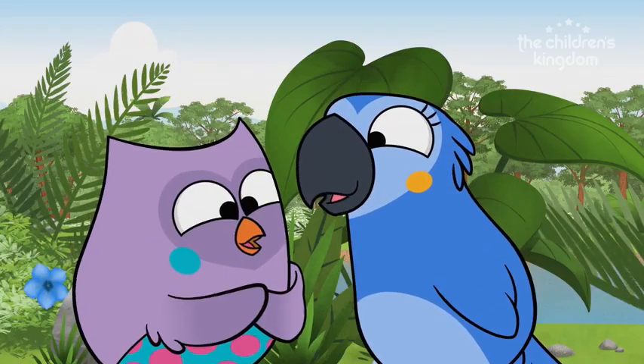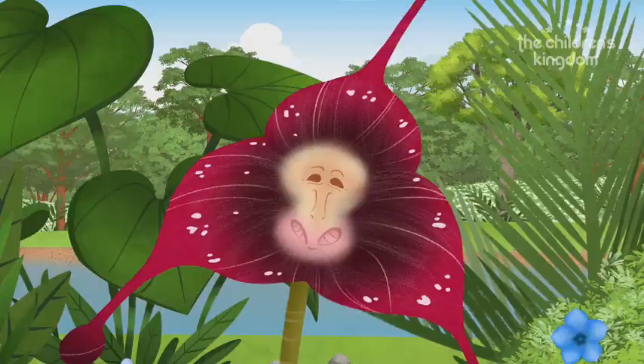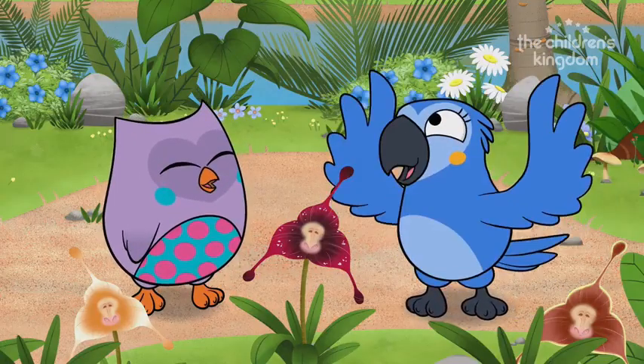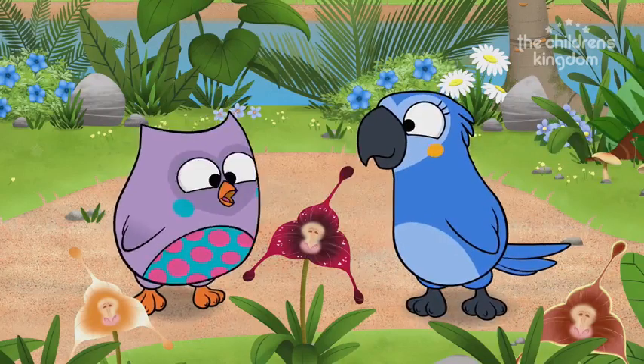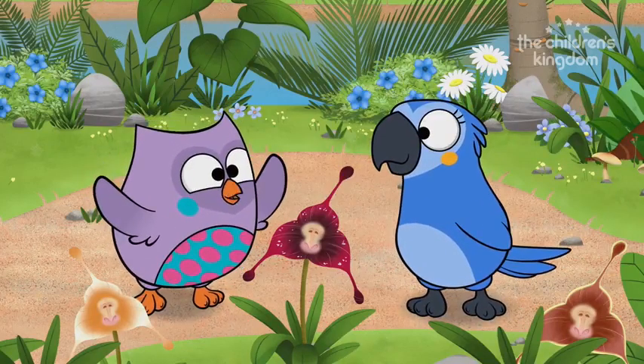Have you ever played this game? Look at this flower here — it has a monkey face. It does look like a monkey. You are right, Blue McCall.